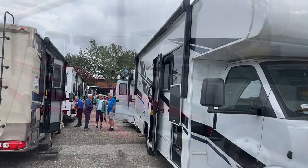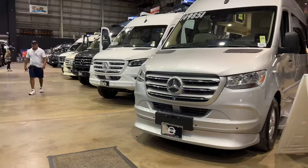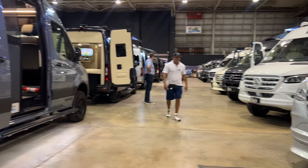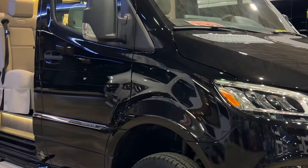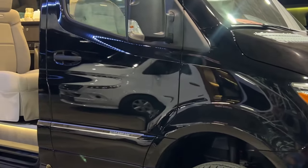There are Class Cs and rugged yet luxurious Super Cs. We have rows of luxurious and modern Class B camper vans. This particular model is also four-wheel drive — this is the Airstream Interstate GL.